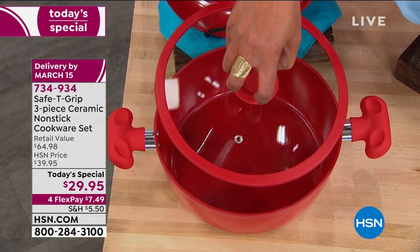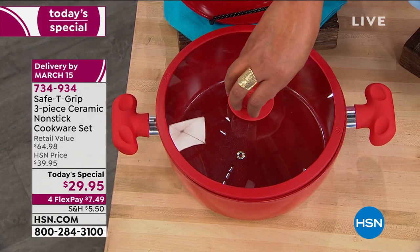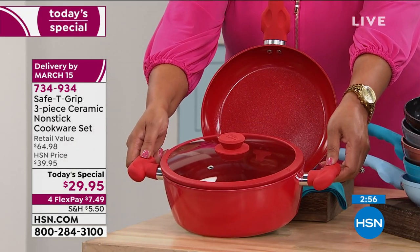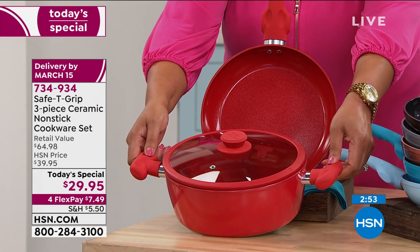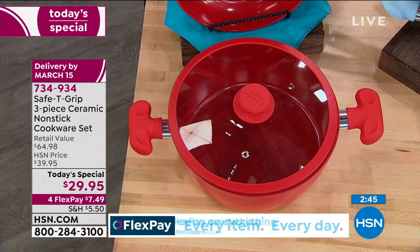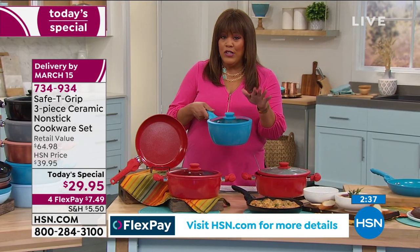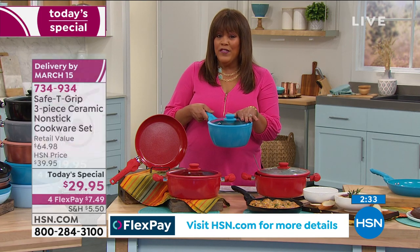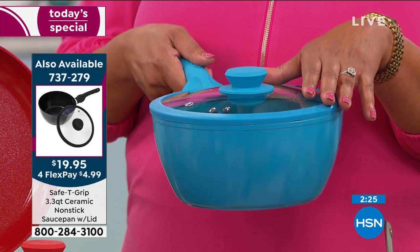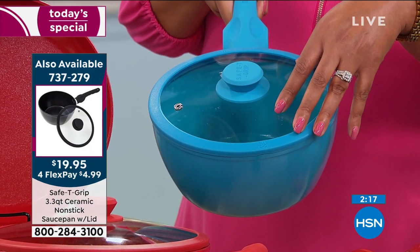A lid like this could cost $15 easily and we're not nickel-and-diming you — this whole set is more than 50% off retail. What's special and unique that you can't find anywhere else: the T Safety Handles, brand new for the sauté pan. Put your thumbprint on it, it's sturdy, cook for a long time without feeling wobbly. Then get your 10-inch fry pan. The saucepan is $4.99 on flex pay — teal and black, 200 of each — about $12.50 total for all three pieces. Mix and match colors too.